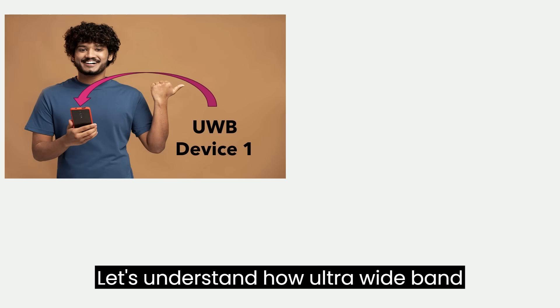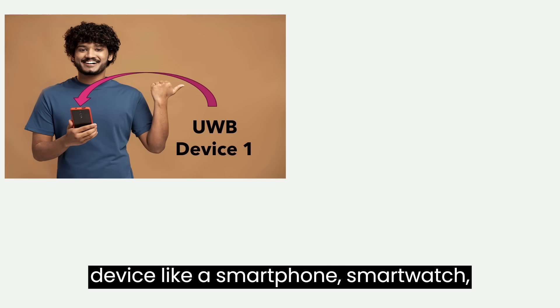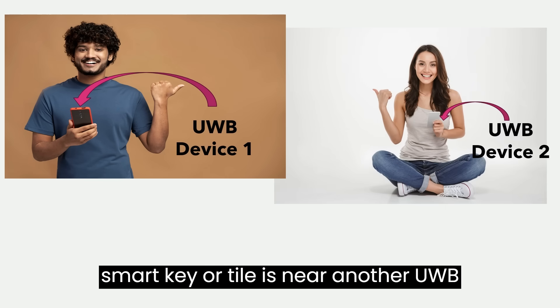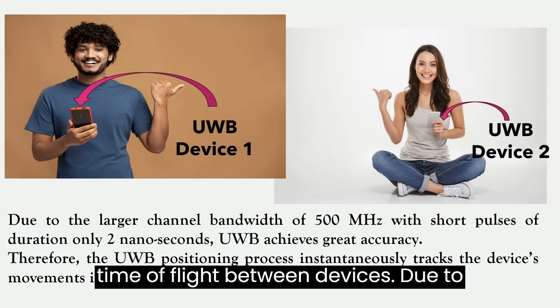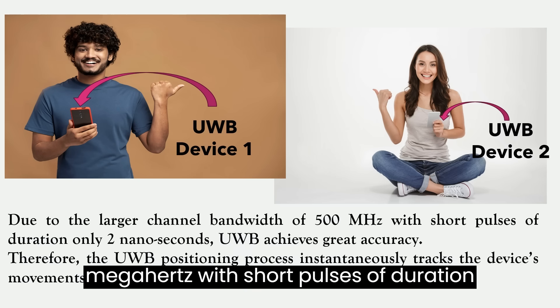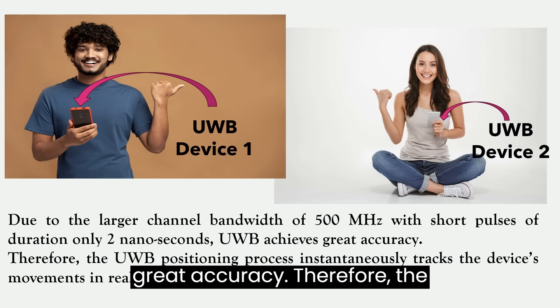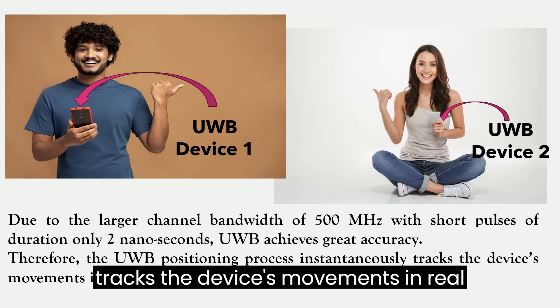Let's understand how Ultra Wideband works. Once a UWB-enabled device like a smartphone, smartwatch, smart key or tile is near another UWB device, the devices start calculating the time of flight between devices. Due to the larger channel bandwidth of 500 MHz with short pulses of duration only 2 nanoseconds, UWB achieves great accuracy. Therefore, the UWB positioning process instantaneously tracks the device's movements in real time.